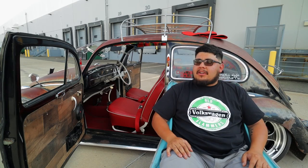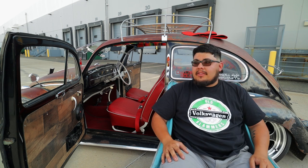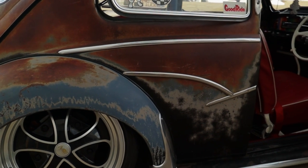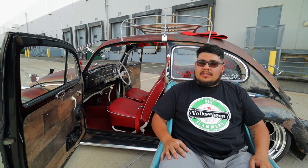I picked this bug because of its rad patina — it's a transition year from the oval window to the square window, and this is the first year of that. We just saw a lot of potential, a lot of nice surface rust that complemented a slammed look. So that's why we picked it and why we decided to put our hands on it.